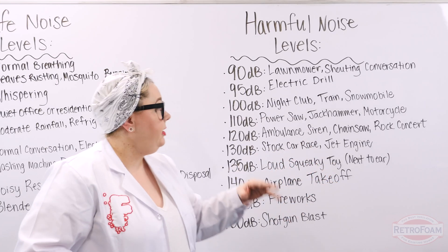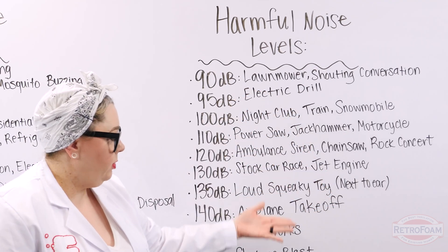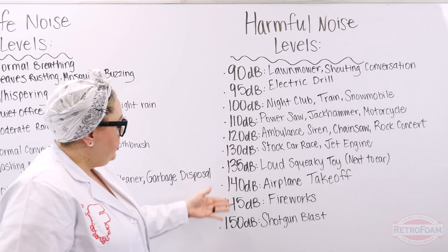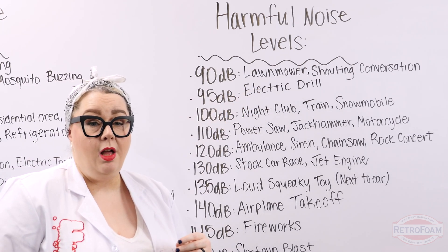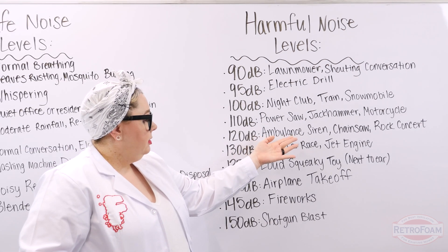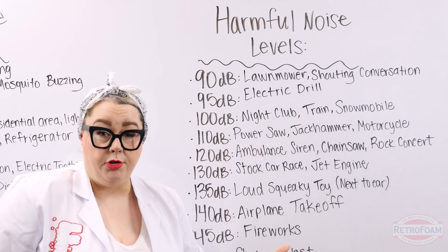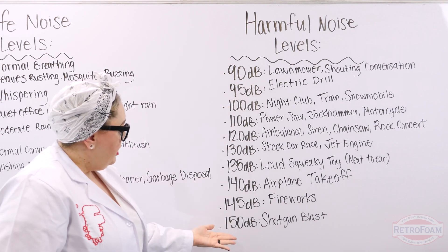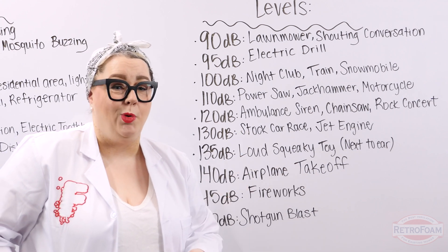Now let's look at some things that are a little bit louder on the decibel scale — things that fall under harmful noise levels. That only means if you work constantly around some of this stuff, then you'd have to worry about your hearing. We're just looking at the decibels so you have a good idea of sound transmission and how loud these things are. Is your neighbor outside mowing the lawn? That's going to be significantly louder and you'll be able to hear it inside. Do you live near a hospital? Can you hear the ambulances? Do you live near a train station or railroad tracks? That's also going to be significantly louder. You can see here where these rank on the decibel chart, and in a second when we do our live demonstration, this is going to make a whole lot more sense.